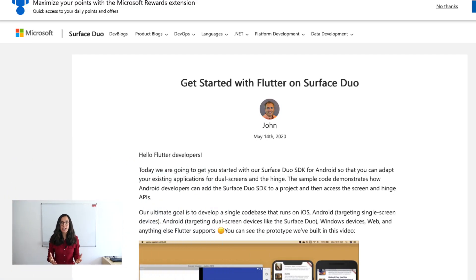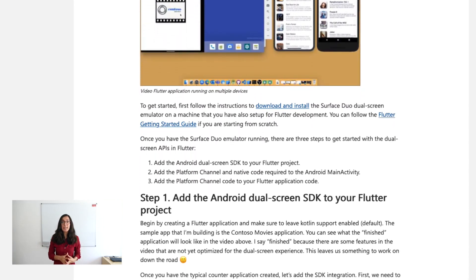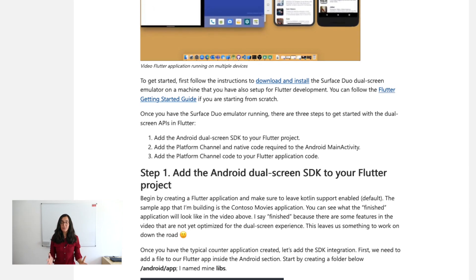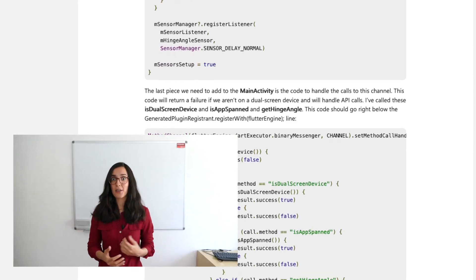Get started with Flutter and Surface Duo: last week, John Wiest, the principal technical architect at Microsoft, published an article about how to develop applications for the Surface Duo. The article includes a link to instructions for installing and setting up the dual screen emulator, and then explains step-by-step how to set up the dual screen APIs in Flutter. After following the guide, you are ready to create amazing applications on the Surface Duo. As always, you can find all the important links in the video description below.